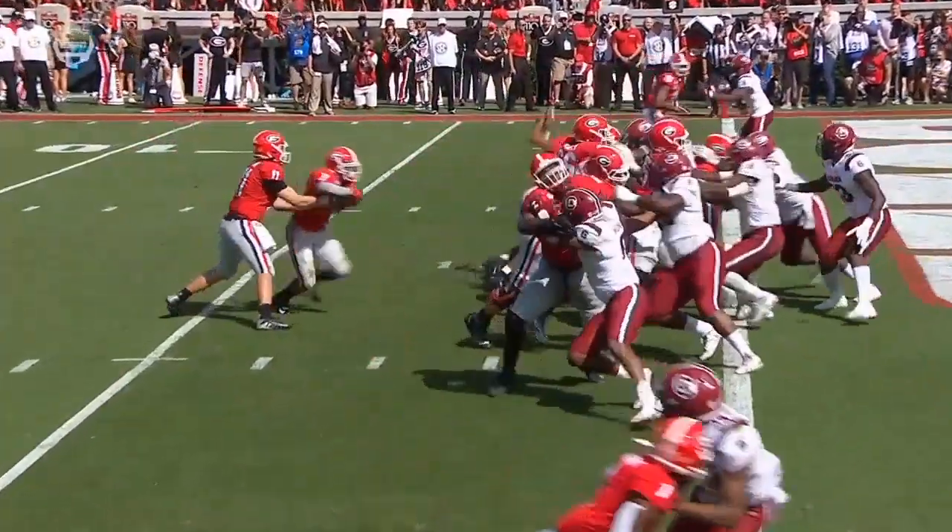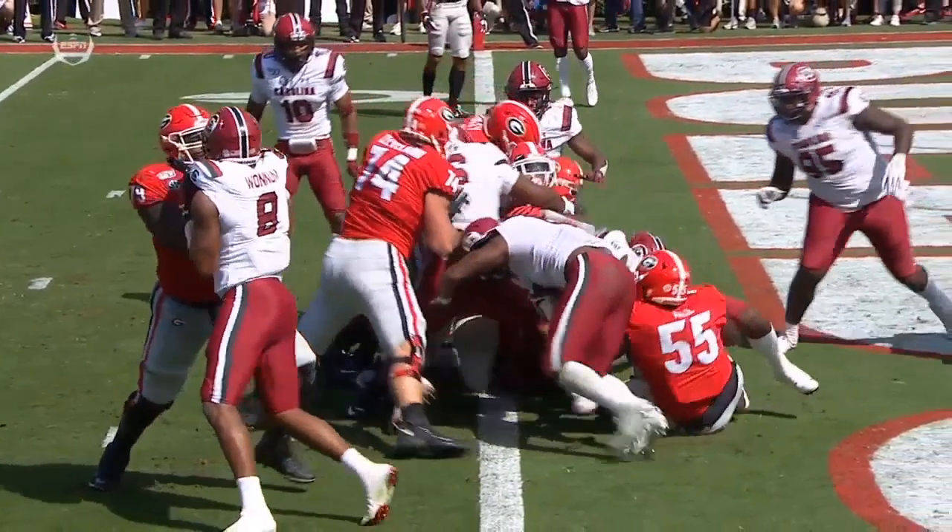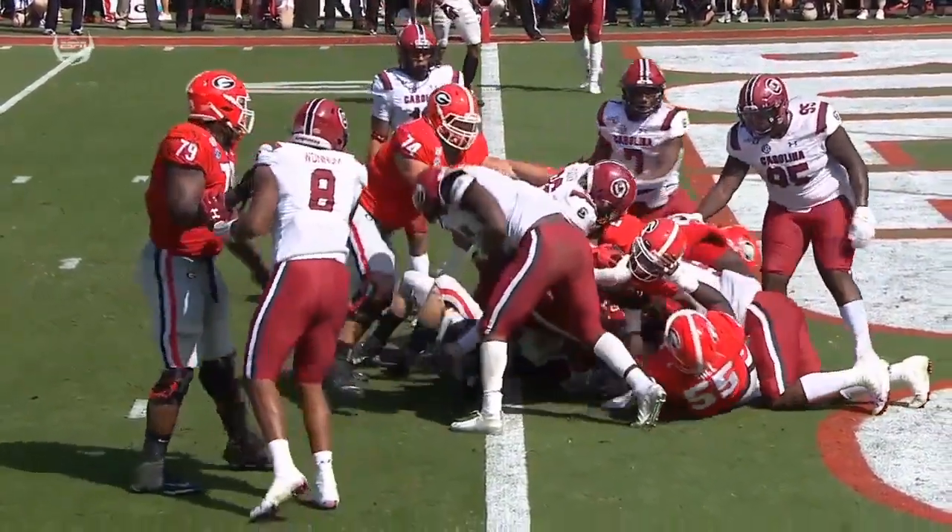He's in this time for the Georgia touchdown. DeAndre Swift — he's going to get stopped by DJ One right there, but the strength to get into the end zone.